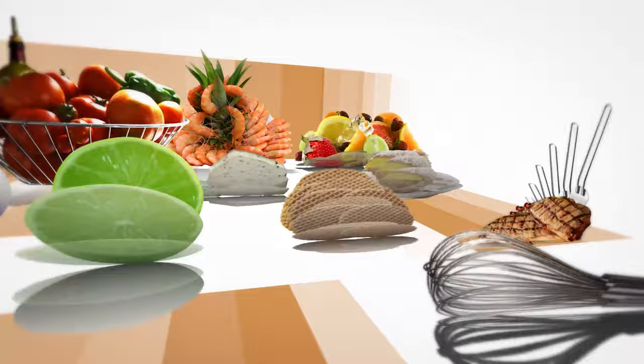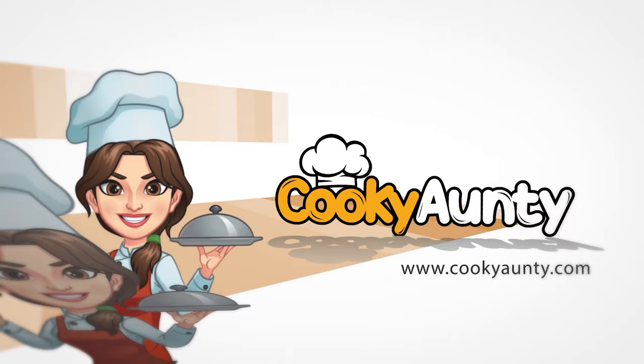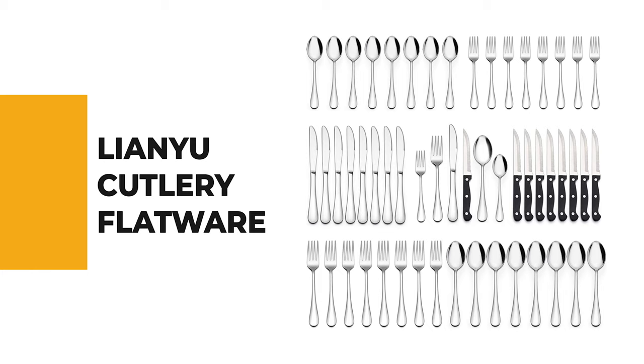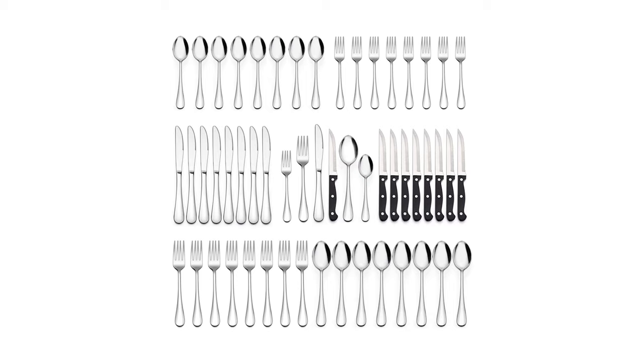Once you know your favorite, head over to the description and take a look at the links. Let's start the ball rolling with the best budget option that will not skimp on any desired features. Number 10: Lianu Cutlery Flatware. If you are looking for the best flatware to suit your requirements, pick the Lianu Cutlery Flatware.